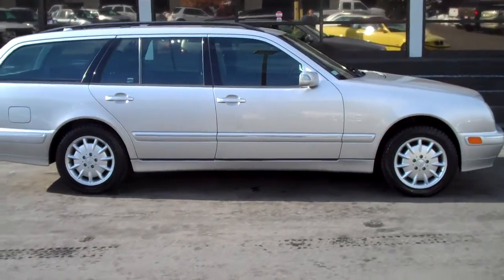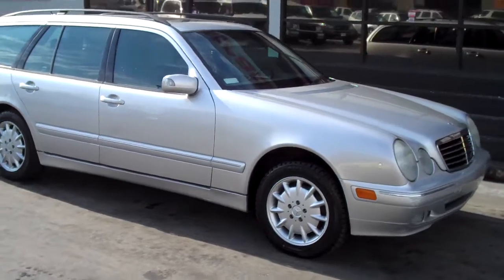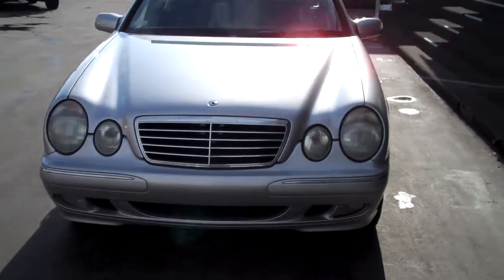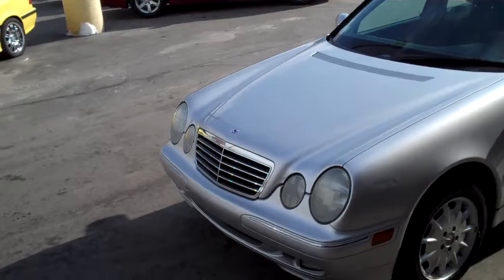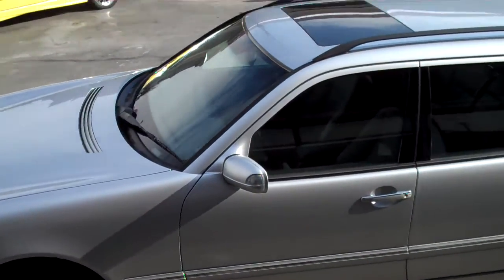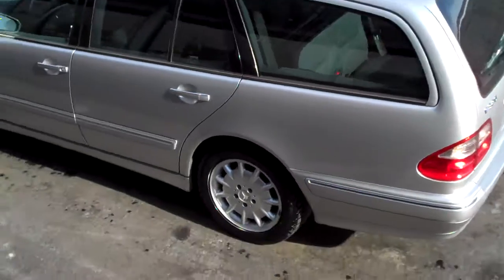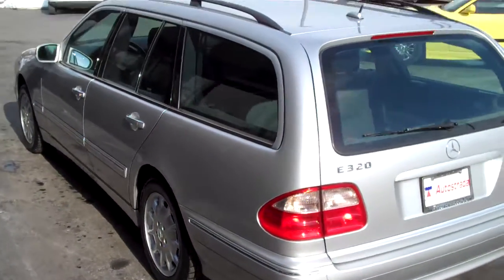Hello and thank you for joining me for this walk-around video tour of this 2002 E320 4MATIC Mercedes Wagon. This car is fresh in on trade — I purchased the vehicle from the local Porsche dealership. The car is in absolutely excellent condition with the exception of a couple of little body dings. It's a one-owner car and has had all the recommended service completed on it.